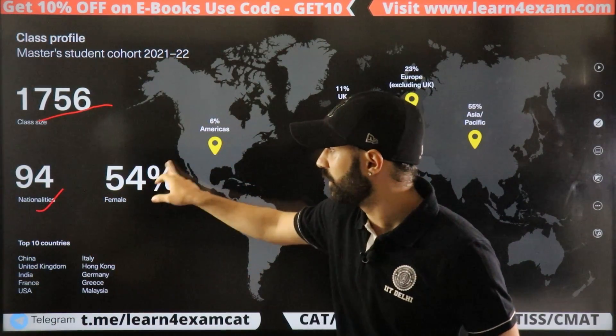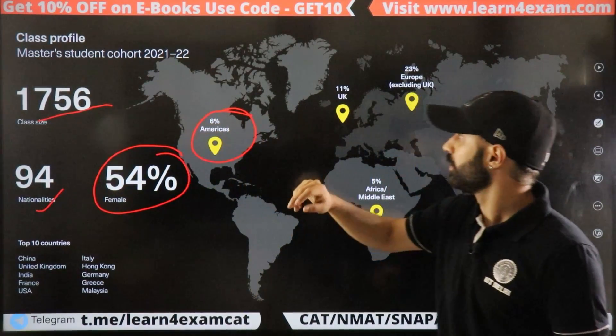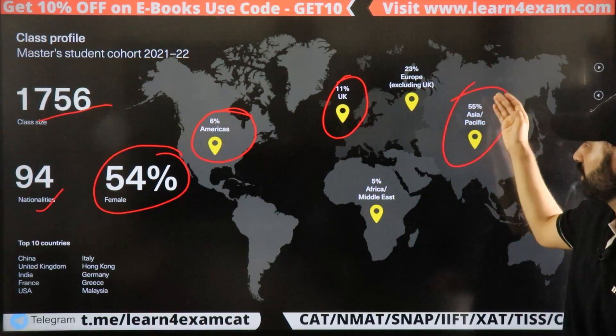For the MIM class profile: 94 nationalities, 54% female, 66% European, 11% UK, and 55% Asia Pacific. So the majority of students are from Asia Pacific regions.